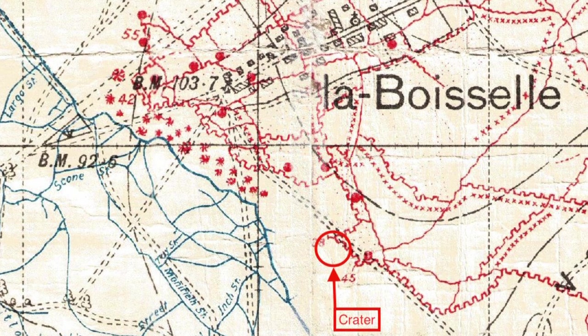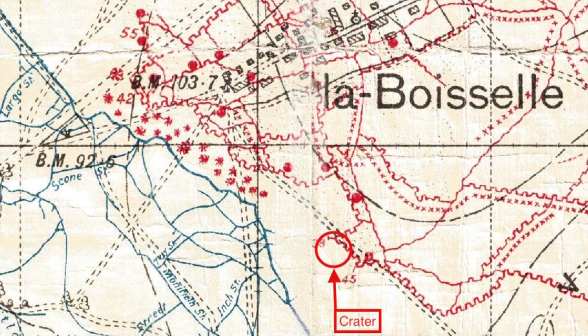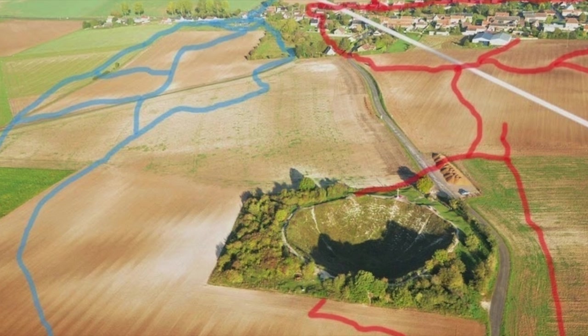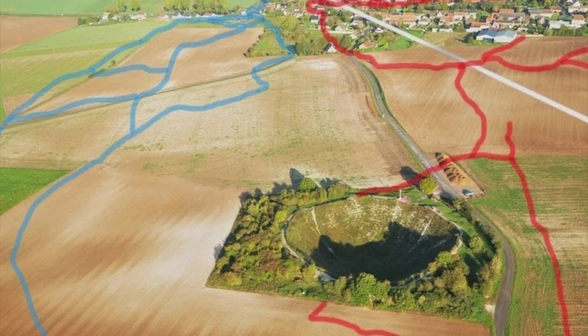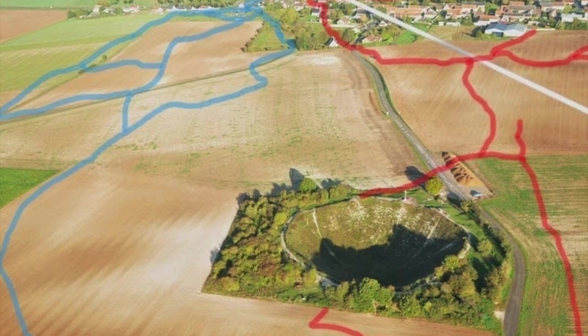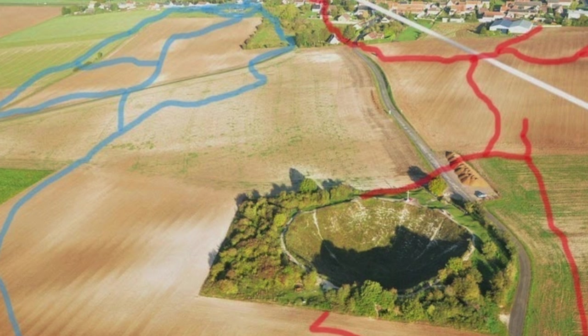On the 1st of July 1916, at 7:28 in the morning, the British Army detonated a huge amount of explosives directly under a strong point in the German front line.